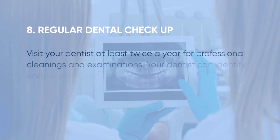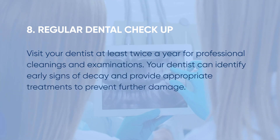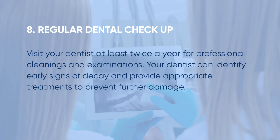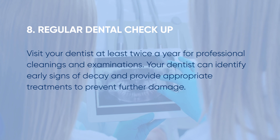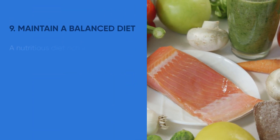Tip number eight: schedule regular dental checkups. Visit your dentist at least twice a year for professional cleanings and examinations. Your dentist can identify early signs of decay and provide appropriate treatments to prevent further damage.